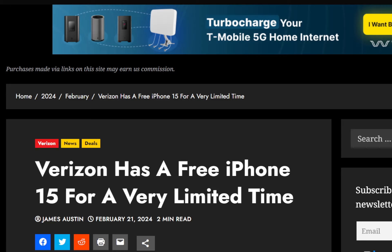Verizon is offering a great deal right now on an iPhone 15. It looks like this deal will be for a limited time, so you may want to act on it quickly if you're interested. They're saying the deal is as good as it sounds.